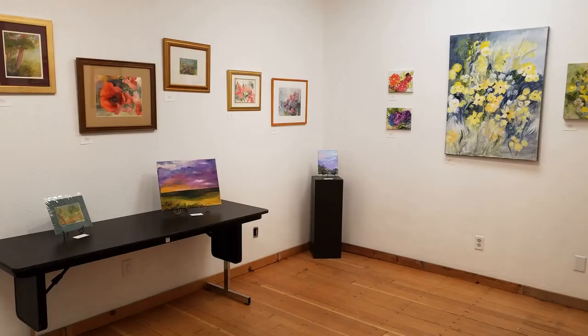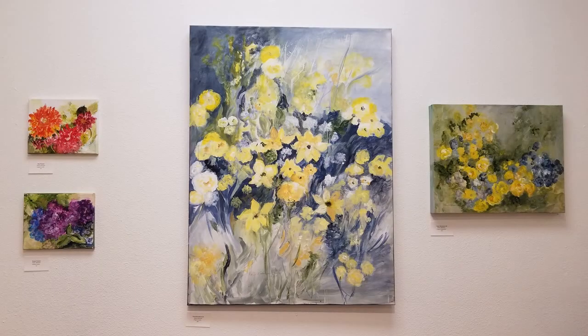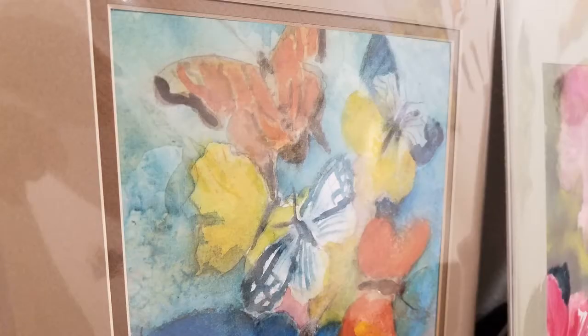She likes flowers. I do. I'm not a gardener, but I like to look at them. I like to see other people's pictures of them. I like the real thing. And I like to see what I can create and what I see looking at it.